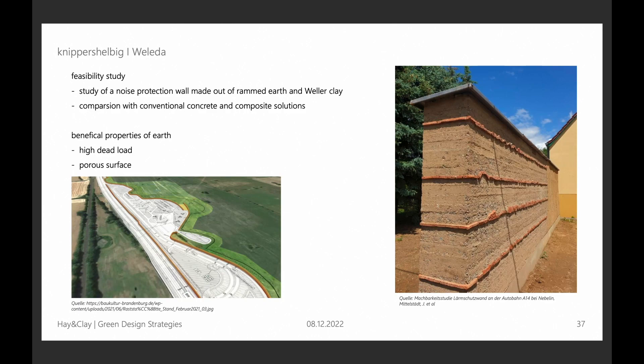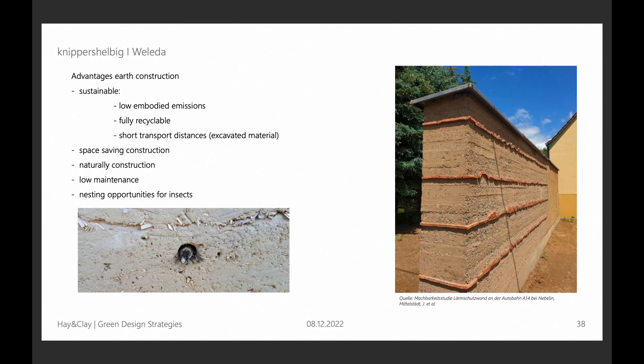Another project — sadly not yet built because it was more of a feasibility study — is a noise protection wall. Because of its huge density and high dead load, similar to concrete, rammed earth has really good sound insulation. That means it can be nicely used for noise protection walls, and a clay noise protection wall is much nicer than the usual standard ones. It also has the already-mentioned positive ecological properties, and is nice for insects to live in.